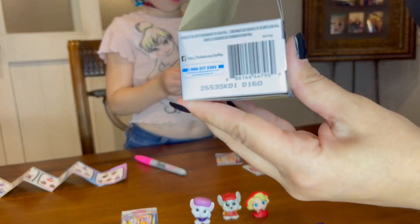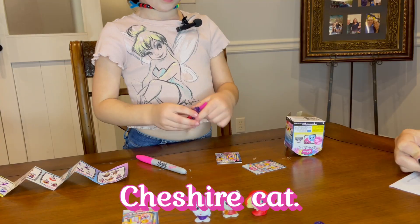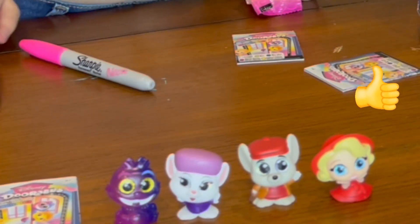What's yours? D160 — it's Evie's box. Cheshire Cat! Oh, we do have him, don't we? Yeah, we do have the Cheshire Cat.